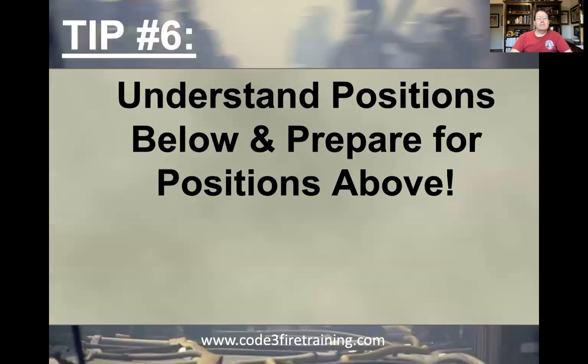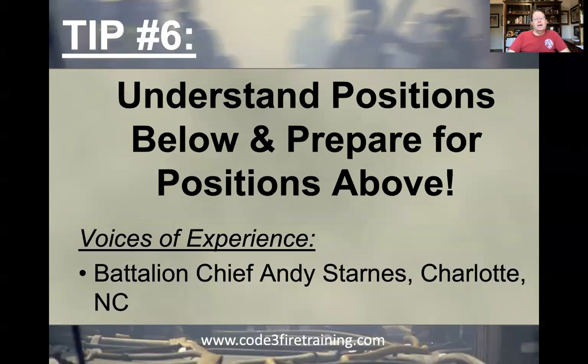Let's get going to tip number six. Tip number six really comes down to understanding positions that are below you, but also preparing for positions above you. This may sound a little interesting because I always stress prepare for the position, not the test. But in many departments, you don't necessarily have to fill every rank before you go to the next rank.